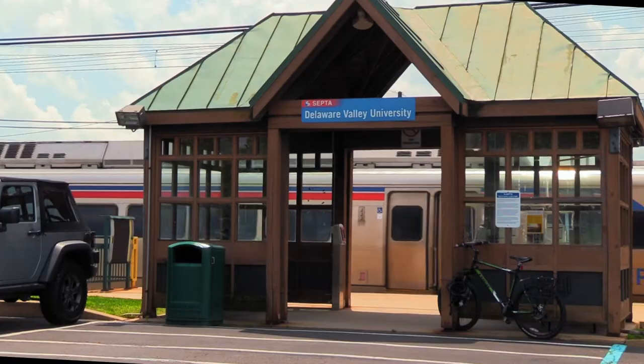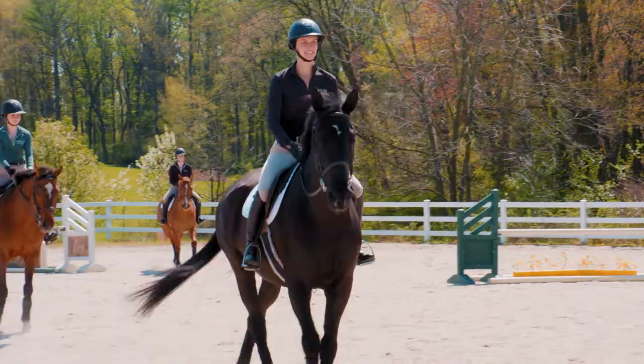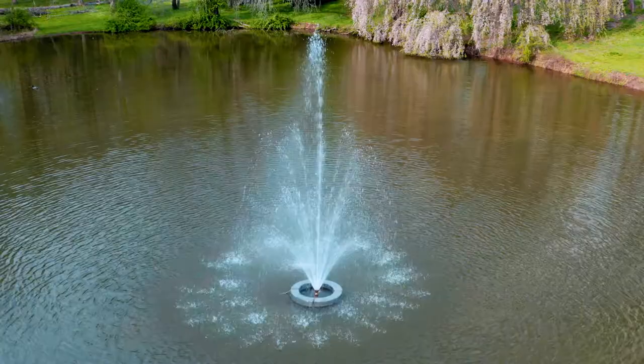At this campus, you can find anything from sports, to a train station, to live animals. I bet that you haven't been to a campus that can say the same. Back to you, Alex.